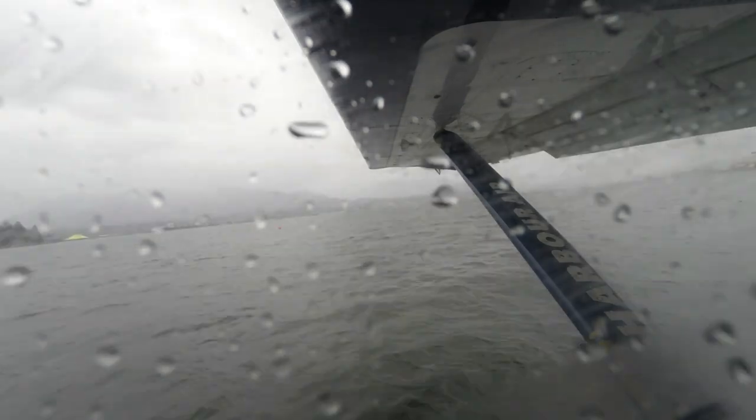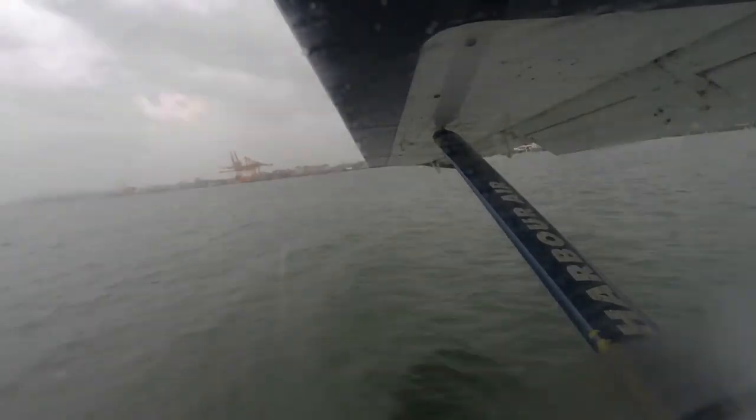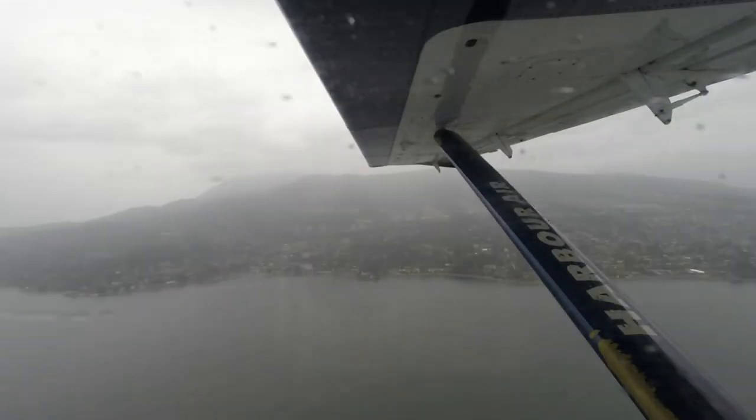Cell phones and other portable electronic devices must be turned off or in airplane mode and stowed away. Your headsets must be removed for all take-offs and landings. This may come as a big surprise to you, but this flight is non-smoking.